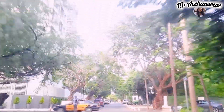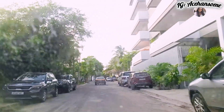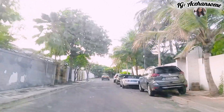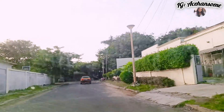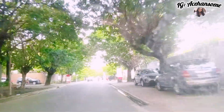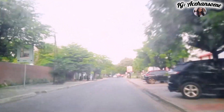Résidence Fann is another beautiful area here in Senegal — one of the most beautiful, if not among the most beautiful areas here in Senegal. It's a cool place but busy. Some notable places situated within this area include Hospital Fann, one of the biggest hospitals here in Senegal, and Cheikh Anta Diop University, which is also along or within this area. It's a very beautiful place.